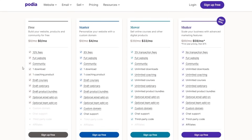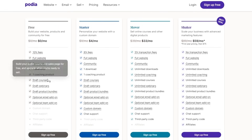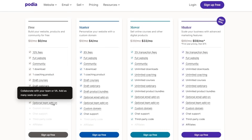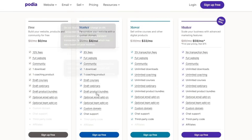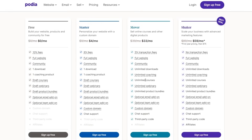Down below you can see all of the features. In the free plan you get a full website, community, one download, one coaching product, drafting courses, drafting webinars, and optional email and team add-ons, with a 10% transaction fee. The starter gives you all of that plus a lower fee, custom domain, and chat support. The mover has a 5% transaction fee, unlimited downloads, coaching, courses, and everything, plus chat support and third-party code. The shaker has no transaction fee, everything unlimited, and you also get affiliates.